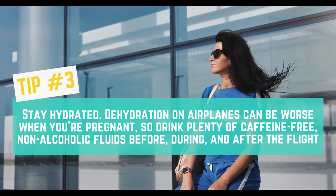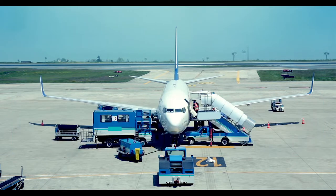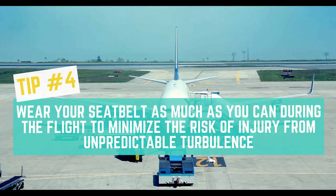Tip number 3: Stay hydrated. Dehydration on airplanes can be worse when you are pregnant, so drink plenty of caffeine-free, non-alcoholic fluids before, during, and after your flight. Tip number 4: Wear your seatbelt as much as you can during the flight to minimize the risk of injury from unpredictable turbulence.